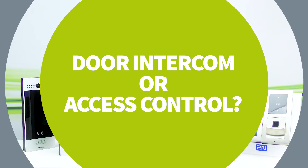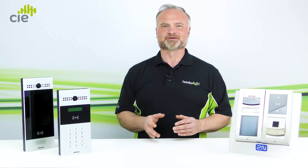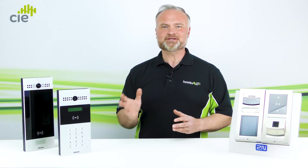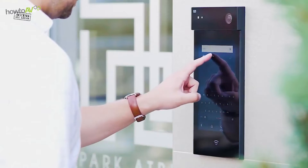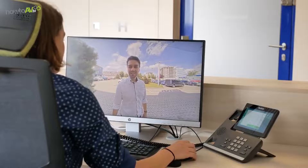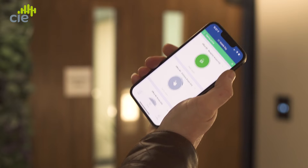Tip four: door intercom or access control. Deciding whether a door intercom or an access control reader is needed is straightforward — it depends on whether communication is required to identify the visitor before granting access. If communication is required, then a door intercom featuring video and/or audio is the right choice. However, if access can be gained without communication, using authentication methods such as RFID cards, pin codes, and smartphone access, then an access reader may be the correct choice.